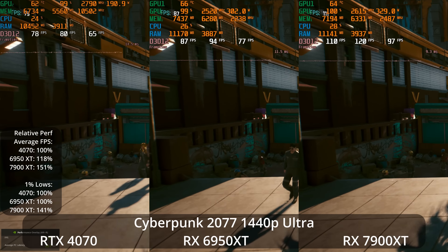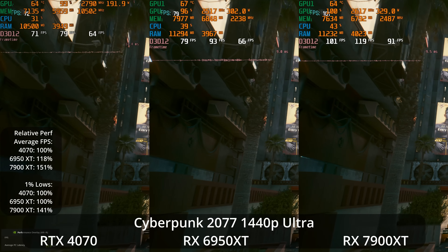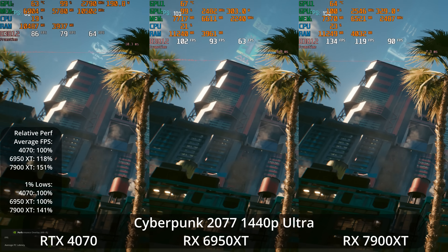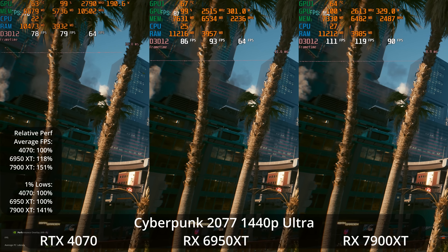All of the GPUs are faring much better at 1440p, with the 4070 around 80 FPS, the 6950 XT over 90 FPS, and the 7900 XT just barely shy of 120 FPS — very good results for all of them there.